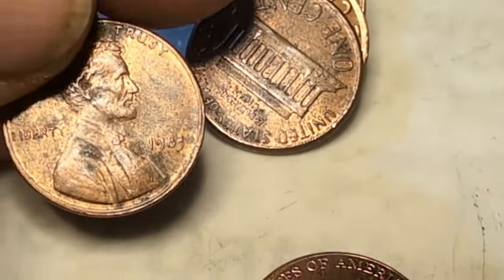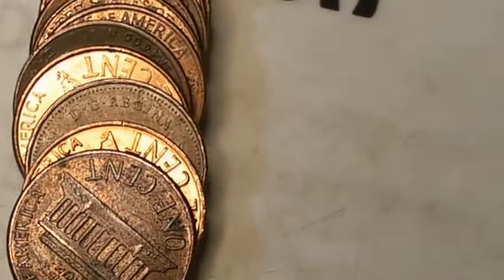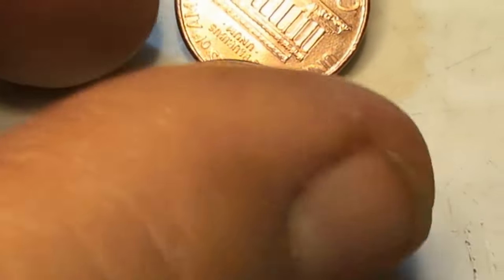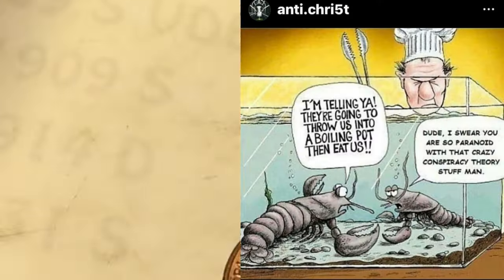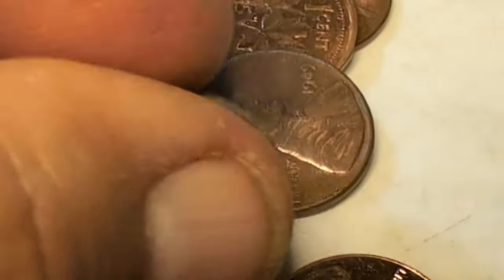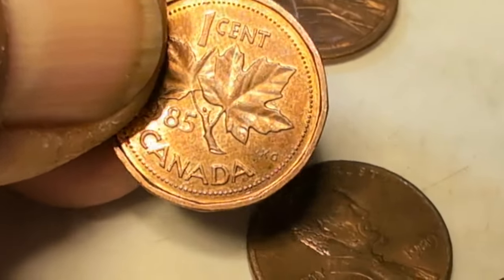83 — I'll weigh that one. It looks zinc, and it is. There's another Canadian right there. 1980. It would be nice to get 50 of those again. There's another Canadian, and another Canadian — that's a 12-sided. This row had all three weights of copper.